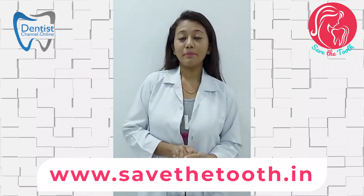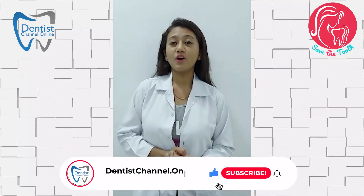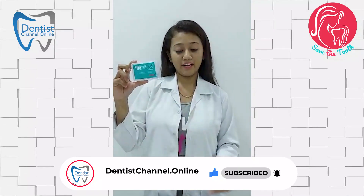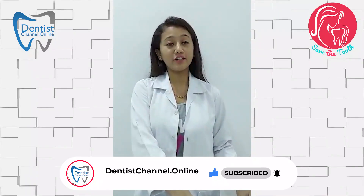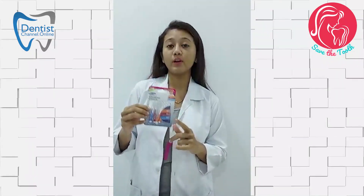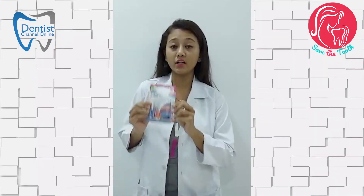I have heard patients tell me that they are not comfortable with the traditional floss. So here I have a solution for them. These are the Uni-Floss — they come in very handy, you can use them. Another option is interdental brushes — here they are. They come with a cylindrical or a triangular head.